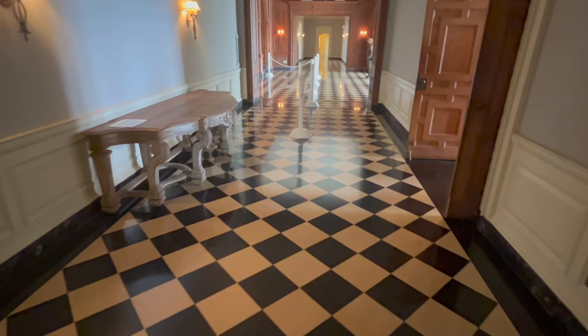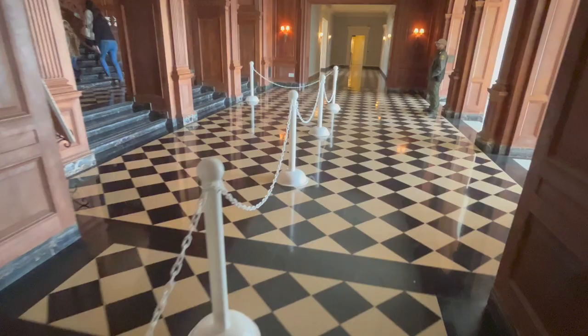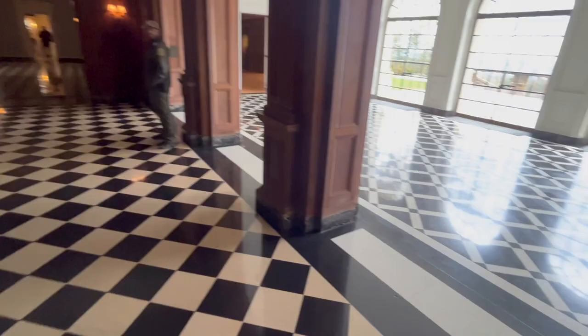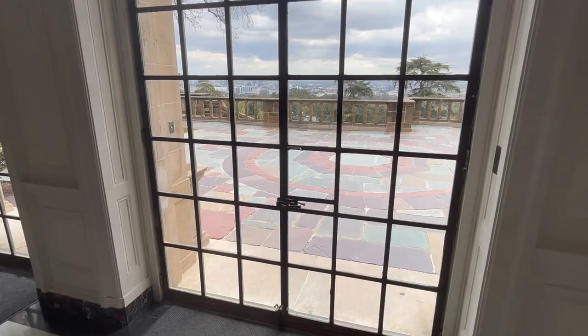One of the dead giveaways when you see this house in film is this checkerboard floor. In Rockstar and The Big Lebowski, you see this floor in all of them, and again the staircase. And there's the view of downtown — well, I guess it's Hollywood — I don't know if you can see downtown LA today.